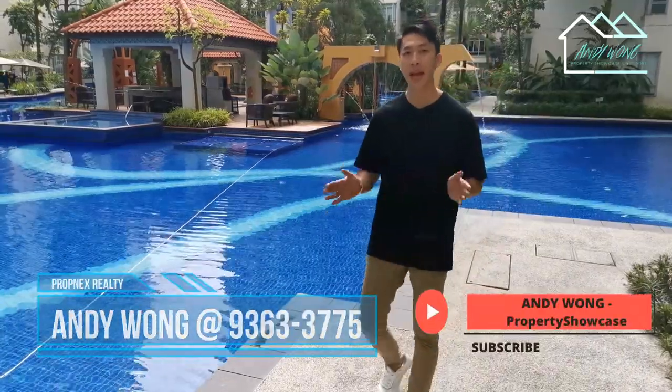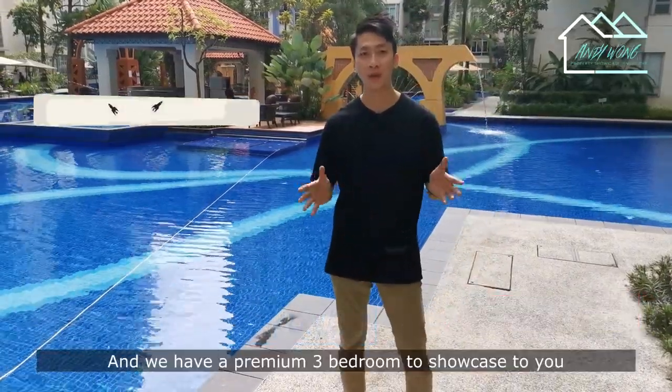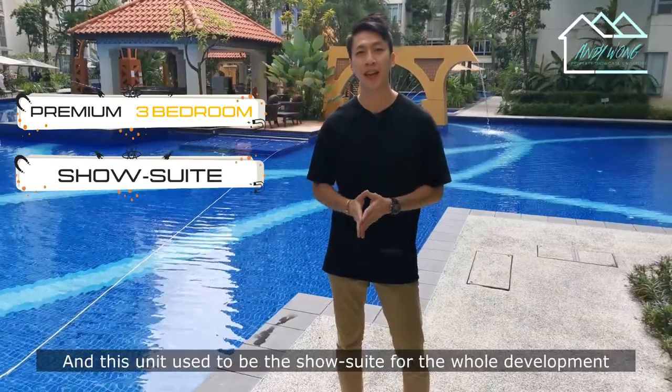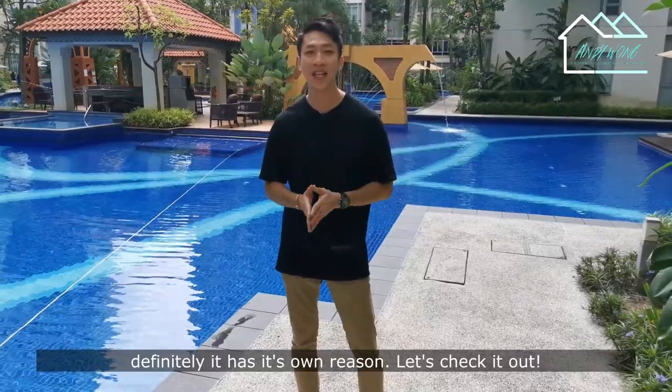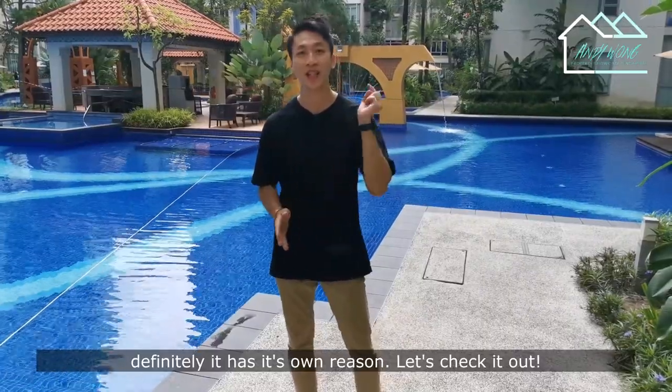Hey, hi, this is Andy. Today we are back in Lakeshore again and we have a premium 3-bedroom to showcase to you. This unit used to be the show suite of this whole development and definitely it has its own reason. Let's check it out.